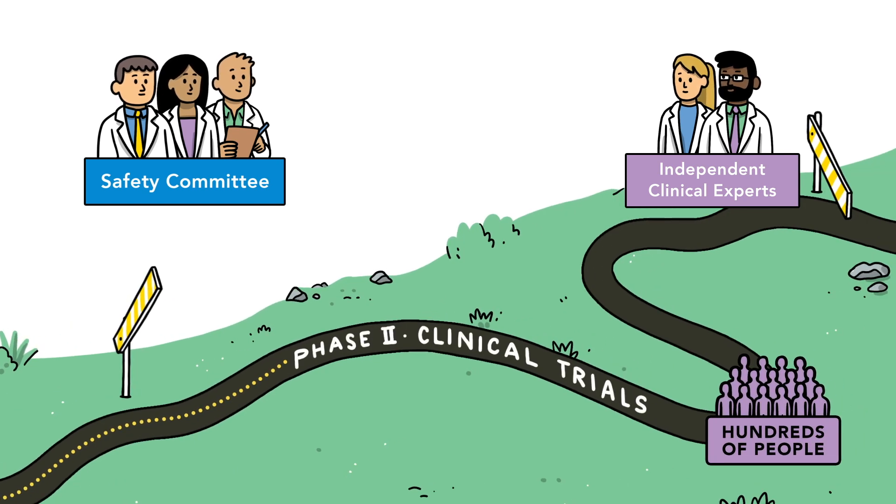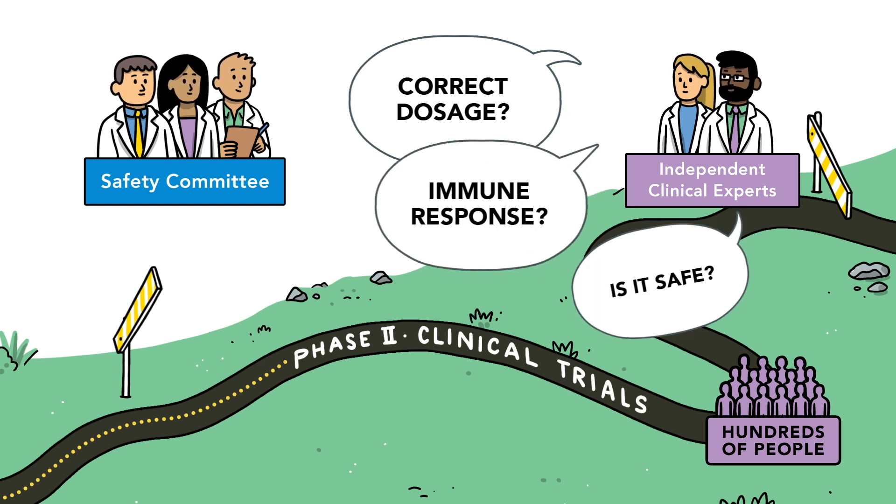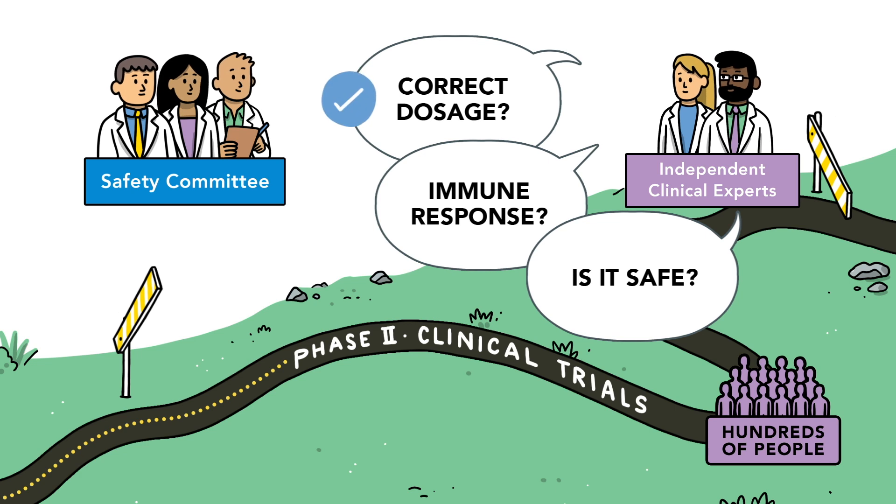The next phase involves testing a larger group of people to find out the appropriate dose, whether it stimulates an immune response, and of course to assess its safety.